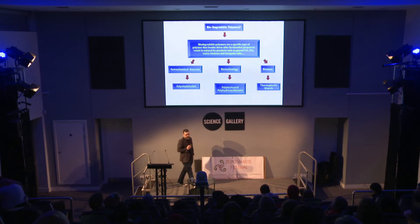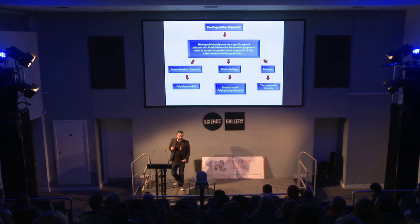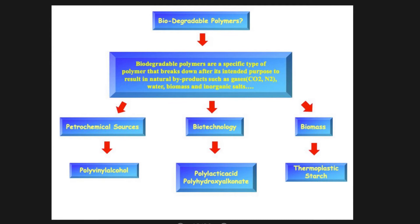So what are biodegradable plastics? Biodegradable plastics are a specific type of polymer which break down after their intended purpose to result in natural by-products such as carbon dioxide, nitrogen and biomass. These can come from three different sources: petrochemical sources such as polyvinyl alcohol, biotechnology which is polylactic acid, or biobased which is thermoplastic starch.